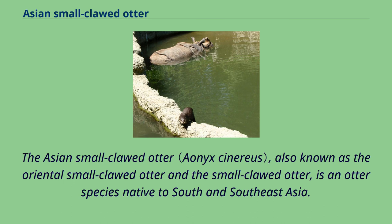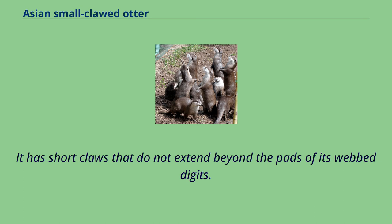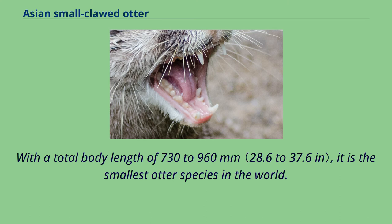The Asian small-clawed otter, also known as the Oriental small-clawed otter and the small-clawed otter, is an otter species native to South and Southeast Asia. It has short claws that do not extend beyond the pads of its webbed digits. With a total body length of 730 to 960 mm, it is the smallest otter species in the world.